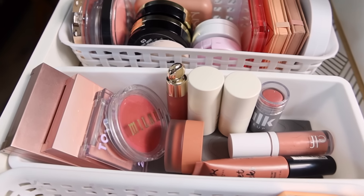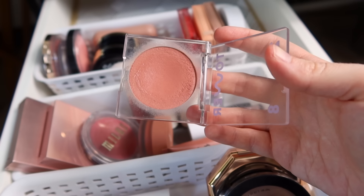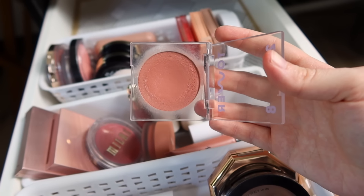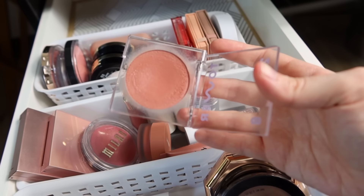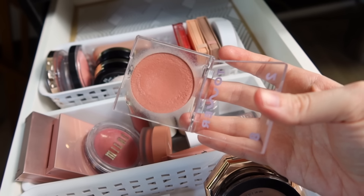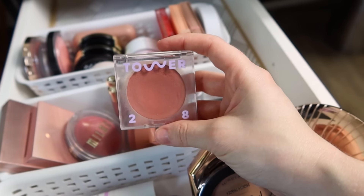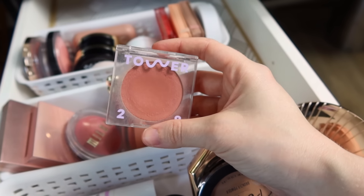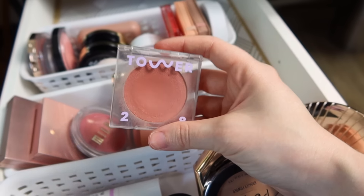I definitely want some warm tones as well. I'm also going to throw in the Tower 28 Cream Blush in the shade Magic Hour — just a beautiful, nude, warm, peachy tan color. Great all year round, but I love this one especially in the summertime. It's just such a flattering color. This is another one that I was hoping to hit pan on this year. I really don't know if I'm going to be able to do that, but I can at least try.